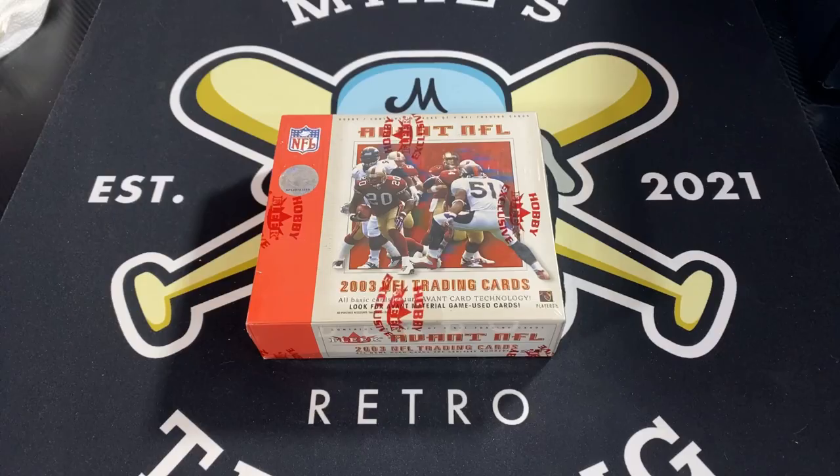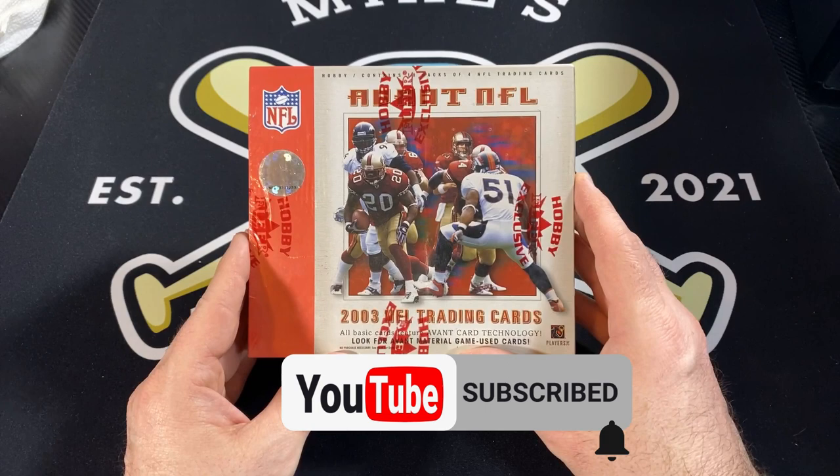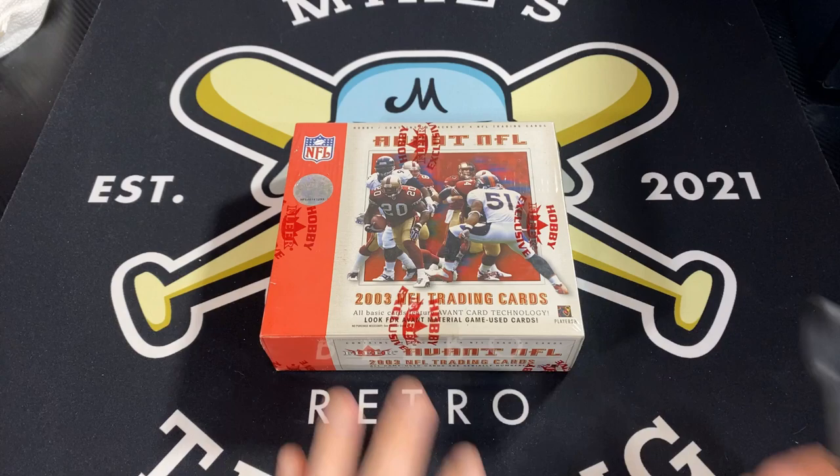What is up Retro Maniacs? Mike from Mike's Retro Trading Cards. Today I have one of my favorite boxes of all time. This is 2003 Fleer Avant NFL Football. I love these cards. I think they're the most beautiful card set that's ever been put out. So I'm really excited to rip into this one. Let's get to it.